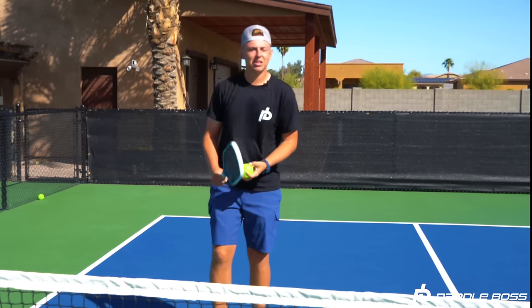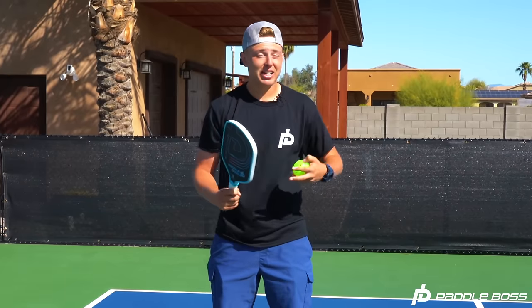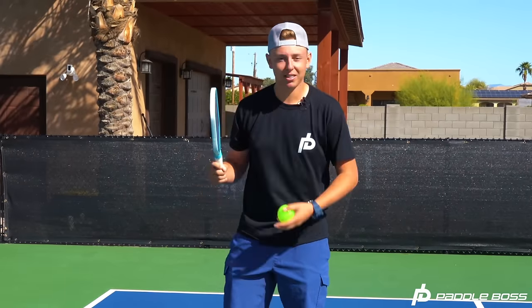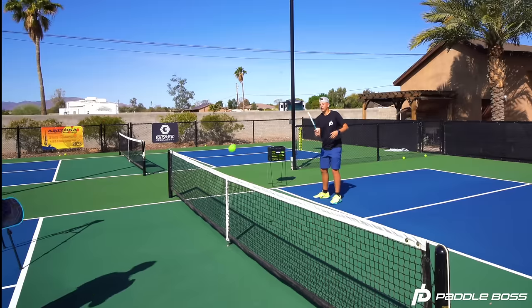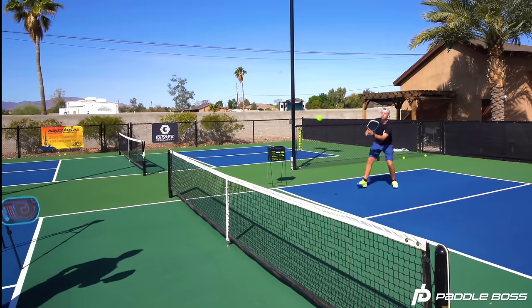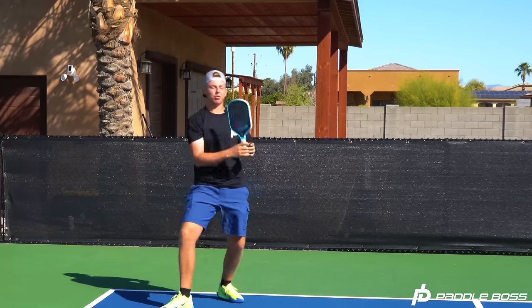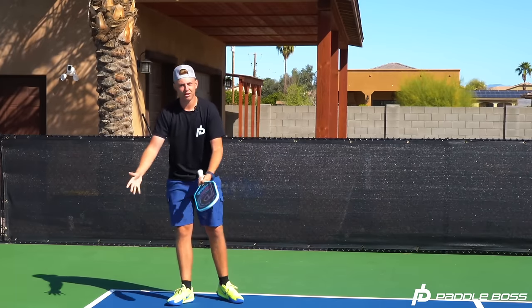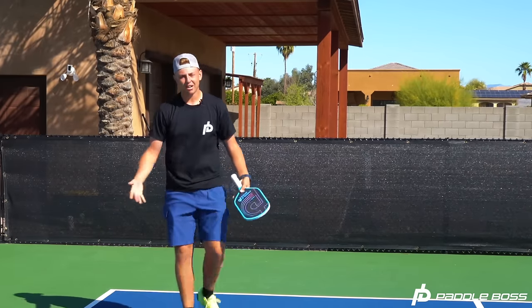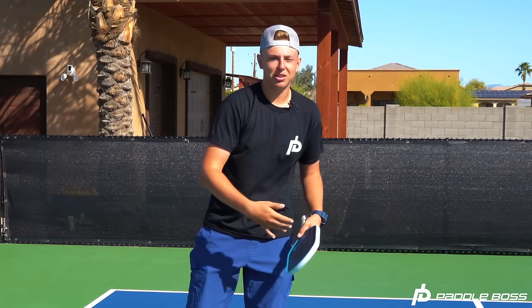That's good dinking — you'll see that I'm regaining my position back at the line. What I don't want to see is backing off the line and staying back, where eventually you pop the ball up and your opponent puts the point away with all that extra court you've given them. I've basically lost my entire advantage when I back off like that, so be sure to regain your position and you'll be good to go.